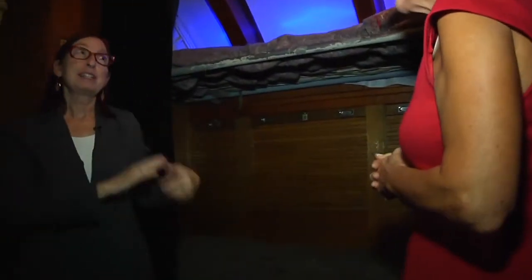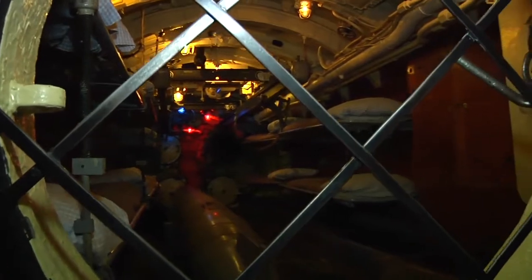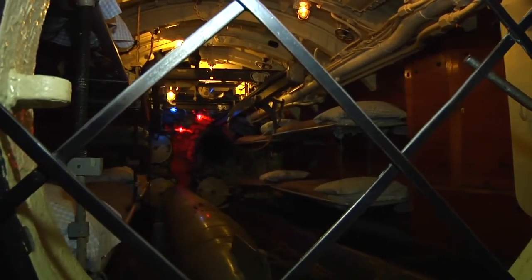But if you were less lucky — you lucked out if you got these — you slept in actually the torpedo room. There are two torpedo rooms on the boat. We're going to go in the one at the end, and they're similar, though not exactly identical.